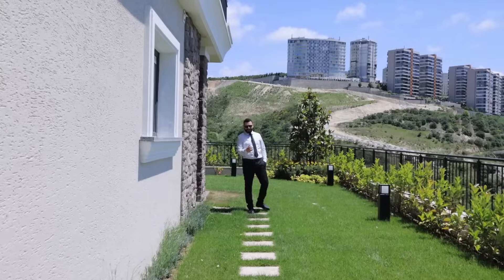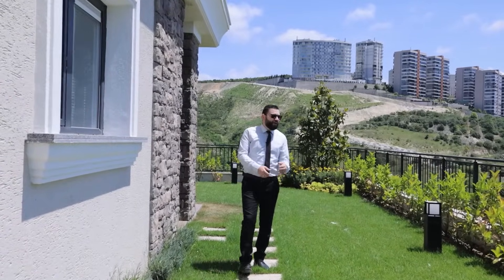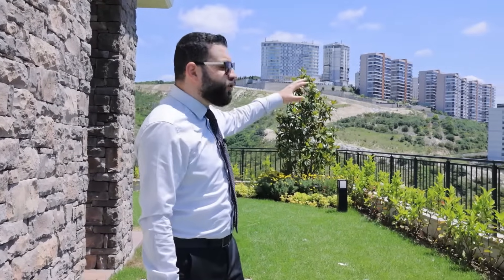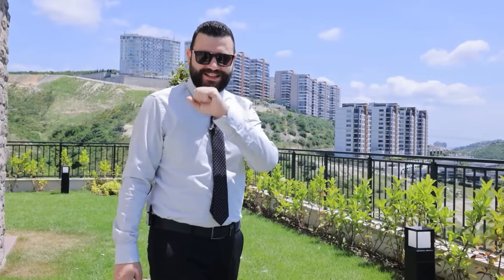Hello everyone and welcome to a new video from Emtilaq Real Estate. I am in one of the most quiet districts in Istanbul. It's Bahçeşehir, which means 'the garden city.' Everything is quiet and green here, and the area itself is very well served — you have everything you want. This is the view of the project I'm going to show you: the Aliyah Bahçe project. Let's see it together.